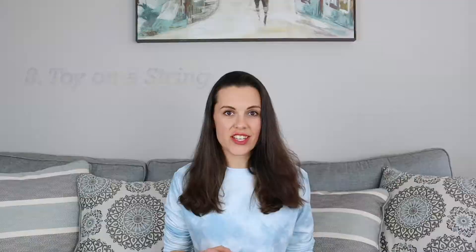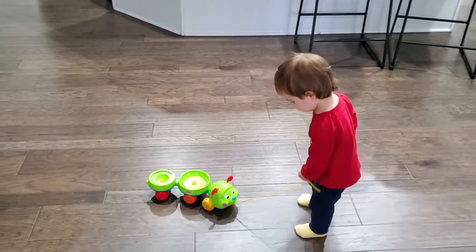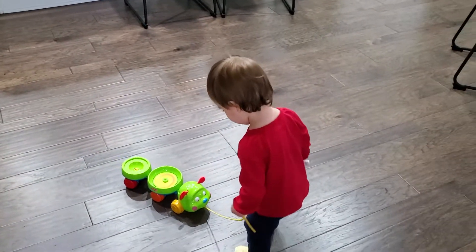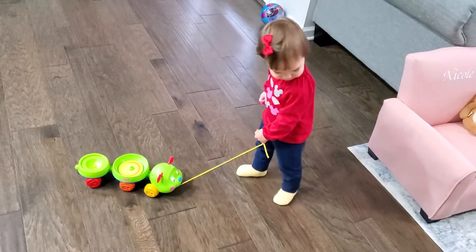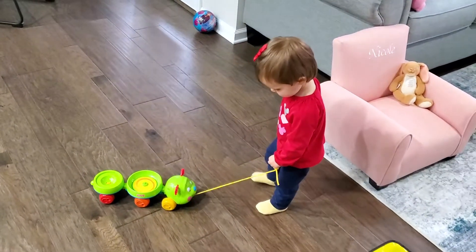There's also a great toy on a string. Especially when your baby is walking around, they will start to pull the toy on the string. Make sure the string is relatively long because if it's too short it's really hard to pull the toy.